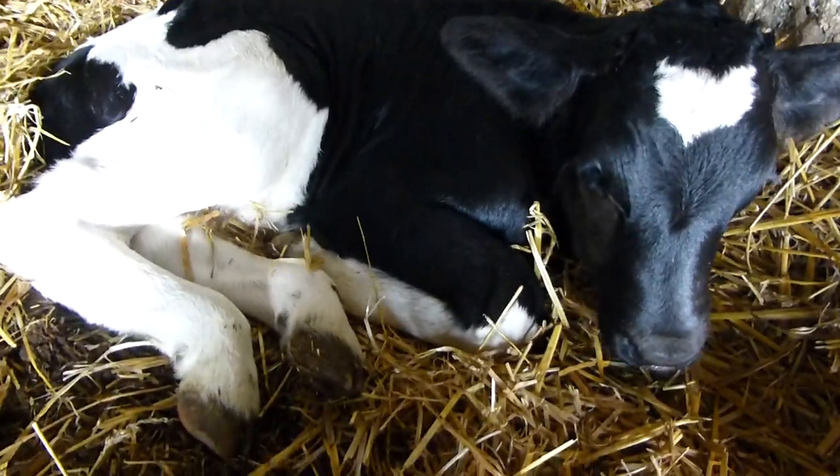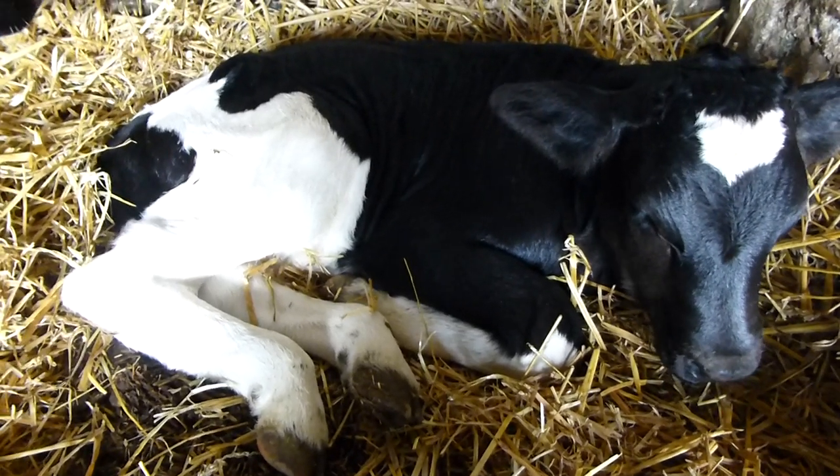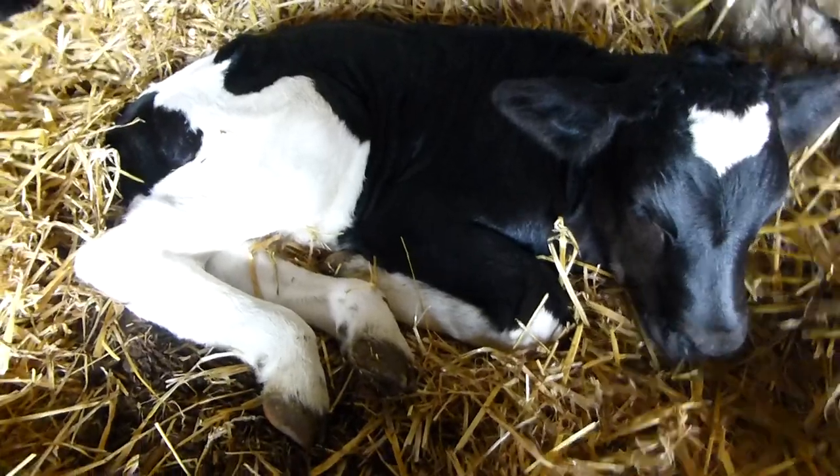It's a little bull calf. Unfortunately Frisian bull calves aren't worth very much, and it'll probably cost us more to look after it than it's really worth — but you don't let something like this go, really.